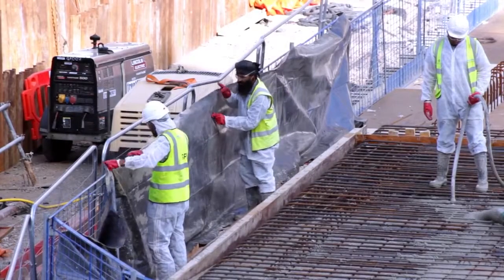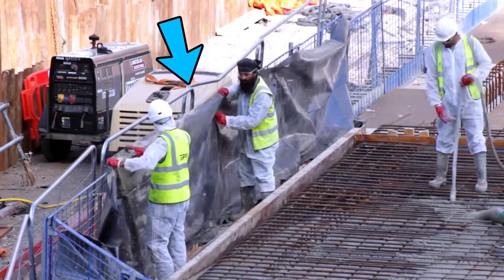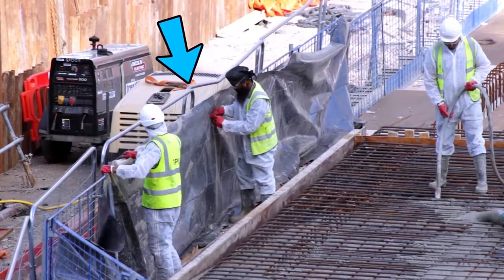If the slab pour is at height, edge protection must be in place and lined with polythene to prevent splashes over the side.